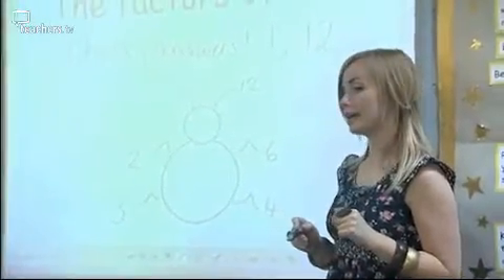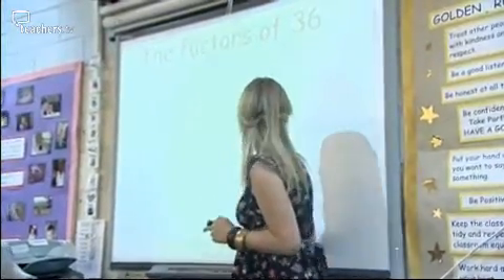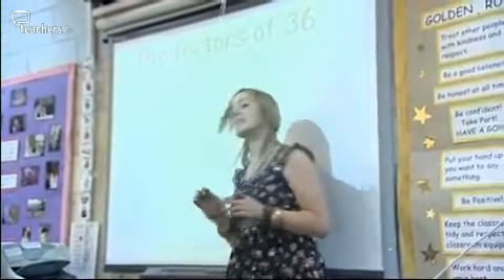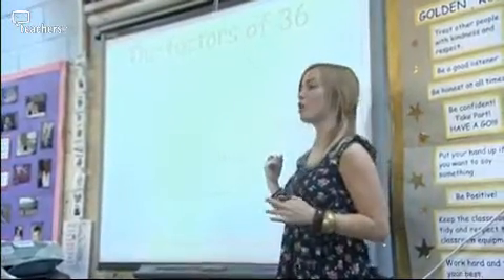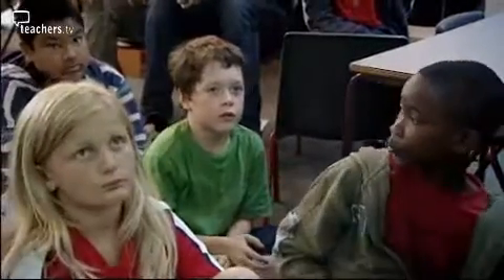If you have a square number, the children quickly realise that it doesn't look quite right to have the same number on either side of the bug. So we've come up with a great idea of putting a tail on the factor bug for a square number. What kind of a number is 36? If 6 times 6 makes 36, what kind of a number is it? It's a square number.